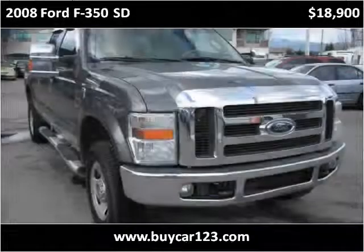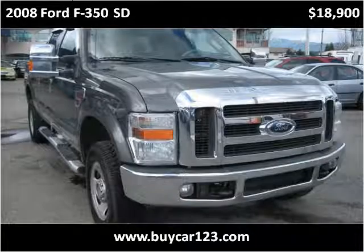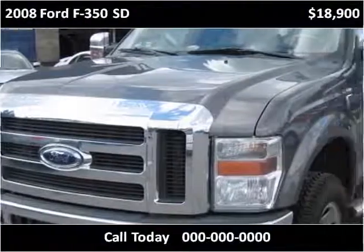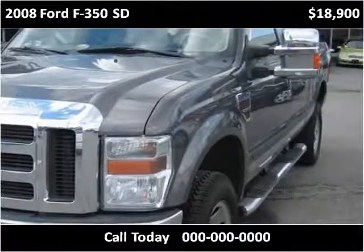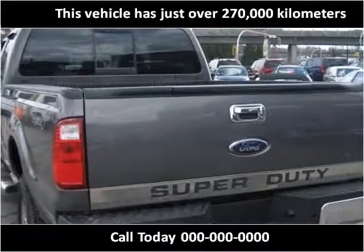This 2008 Ford F-350 SD is available from ByCar123. This vehicle has just over 270,000 km.